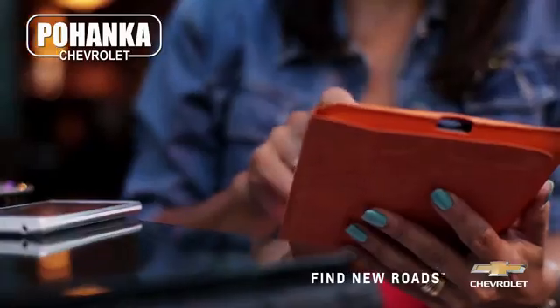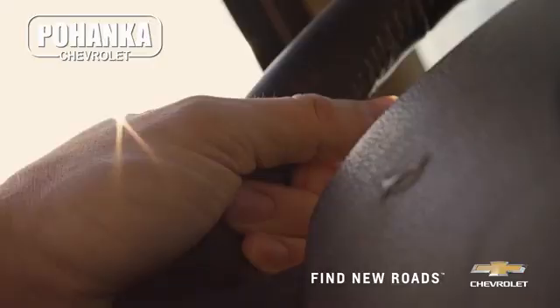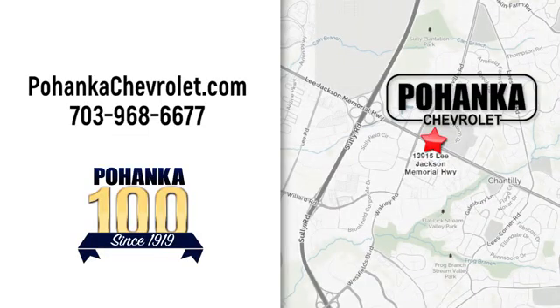Take it for a test drive today. Spend less time shopping and more time enjoying your new ride at Poheka Chevrolet. We're conveniently located at 13915 Lee Jackson Memorial Highway, Route 50 in Chantilly.